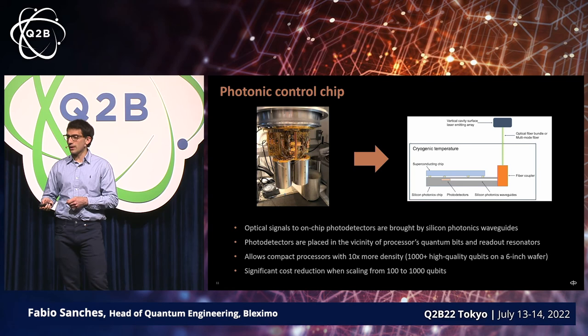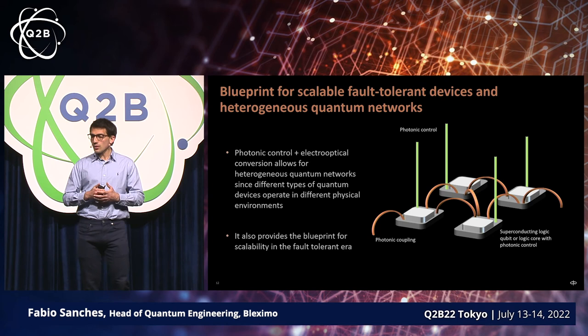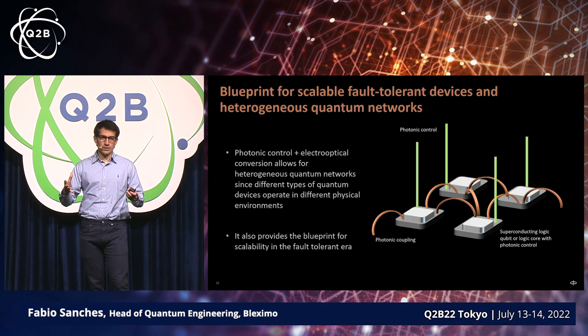We're currently working on this photonic control chip that will allow us to scale beyond 100 qubits. Even with photonic control, it's still quite difficult to fit more than 1,000 qubits. So if we're going to build systems with millions — maybe billions — of qubits one day, it's likely we will have to interconnect between different chips. This photonic control also allows us to do that, and in addition to improving control for one particular fridge, we see it as the blueprint for how we can go into fault-tolerant devices.